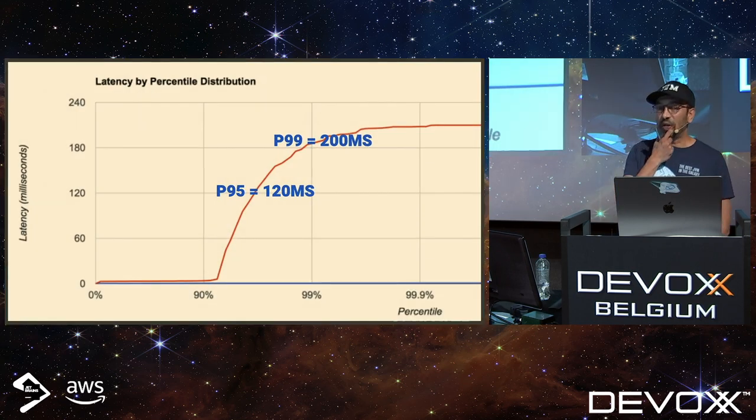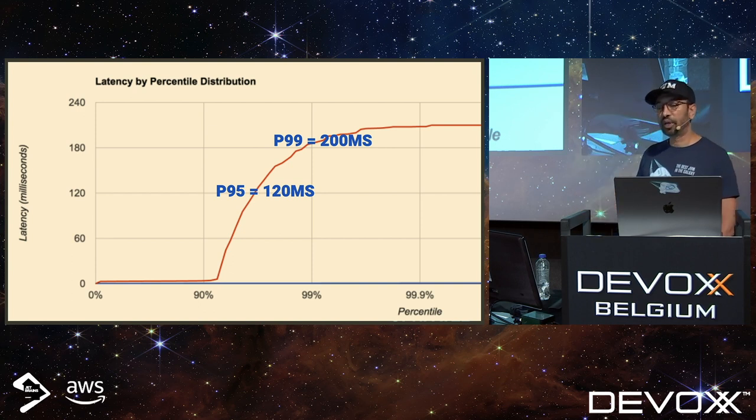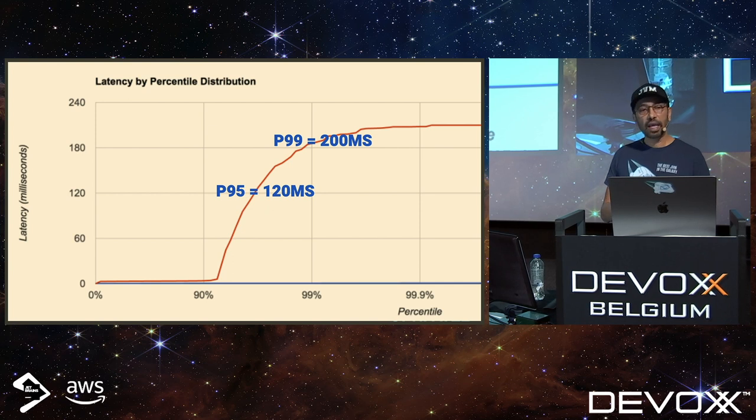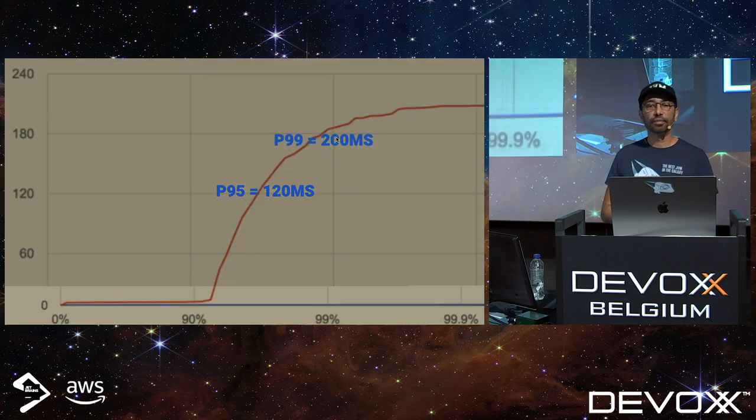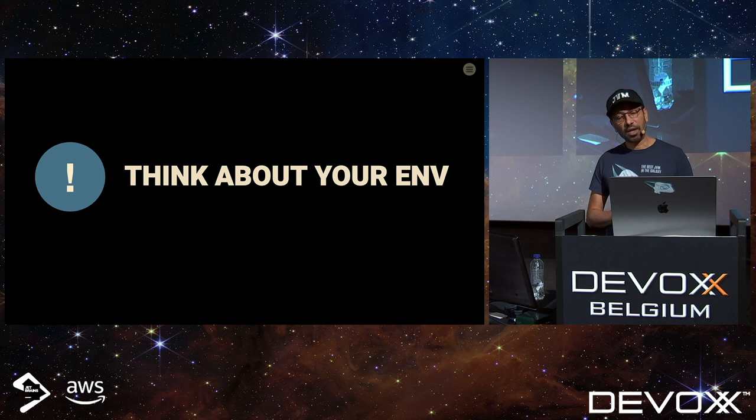Let's look at this in graph form. When we look at a latency graph we get a curve, and we can say at approximately 120 milliseconds this is our P95, and our P99 is at 200 milliseconds on this curve. We're going to see this in action in a few minutes. Let's move on and talk about the other eight topics — the next one is thinking about your environment.